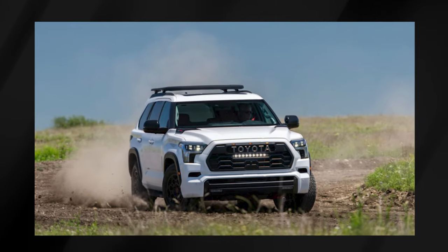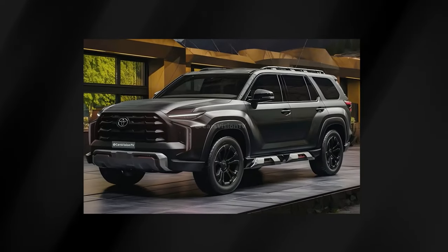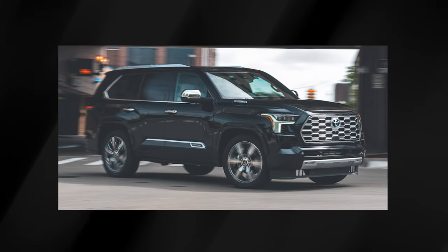Curious about its real-world performance, tech features, and overall value? Stick around to see if this beast is the right fit for you.